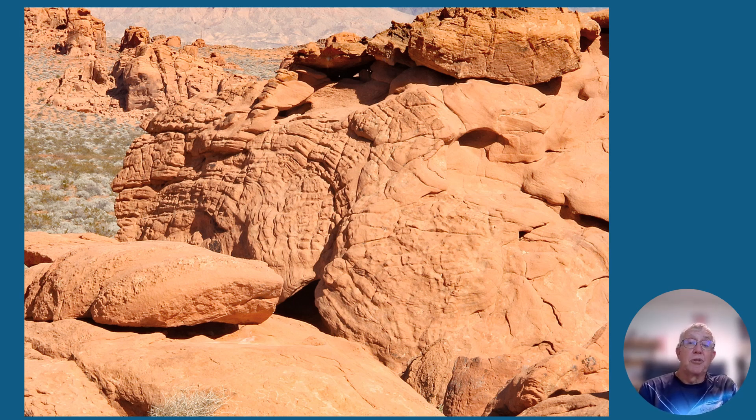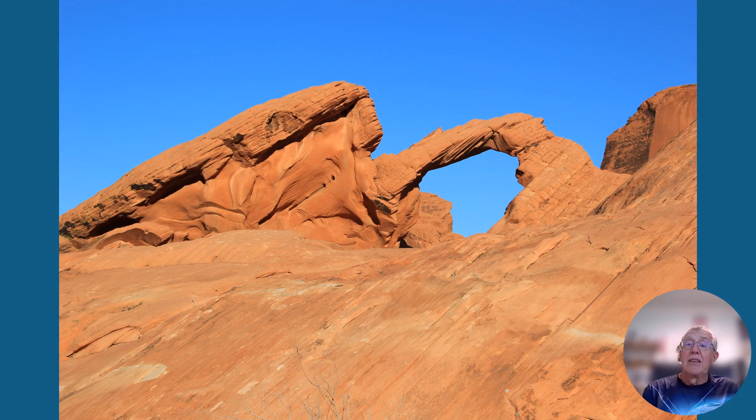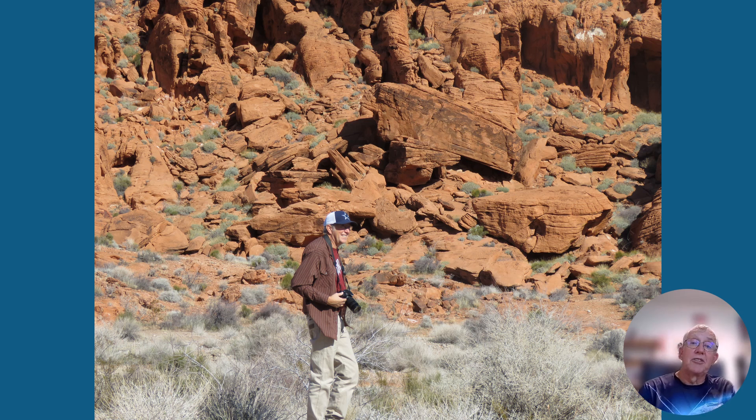Some of the shapes are cool in the area. This is Arch Rock — no wonder why they call it that. It's not as large or spectacular as some of those in Arches National Park in Utah, but it's still pretty cool. And yes, we were there — I guess I'm the mad photographer to prove this; Karen took the photo, not me.